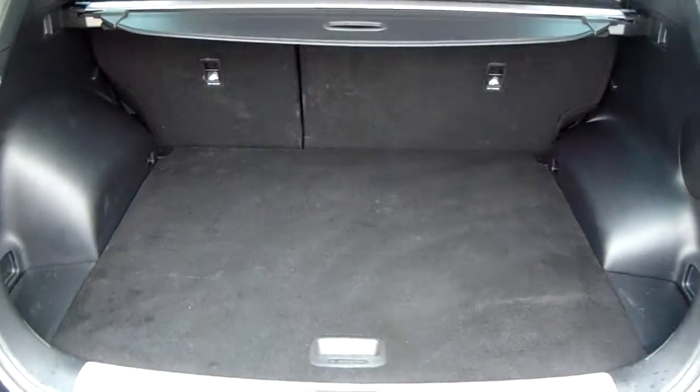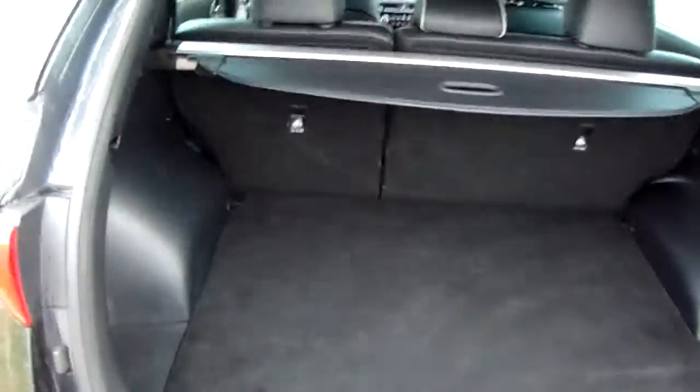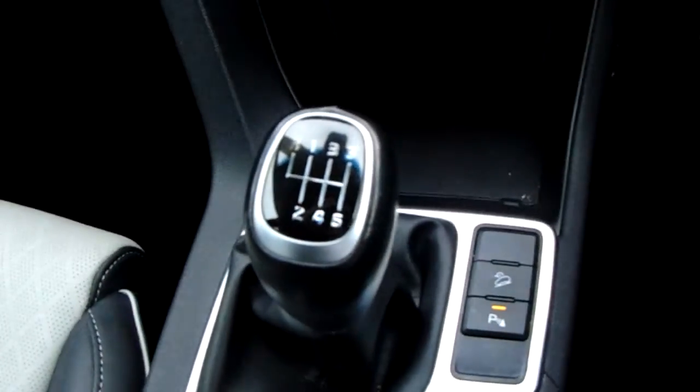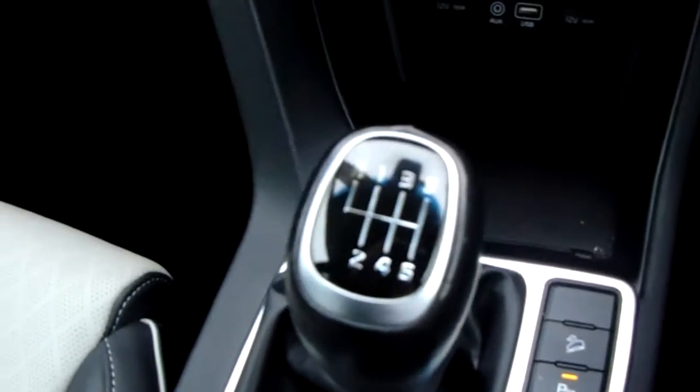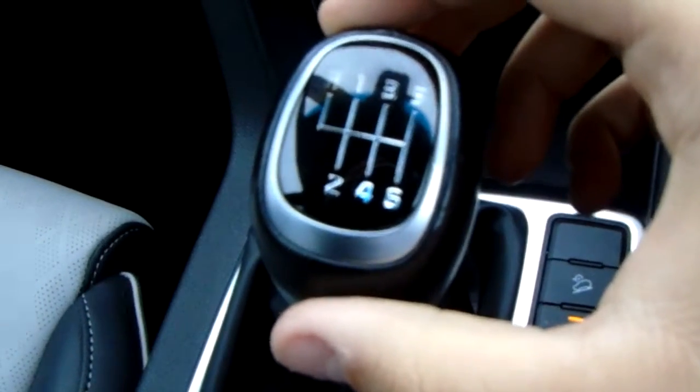Another feature is that this car will come with two working keys as part of the full preparation of the vehicle. Moving inside now to show you some more features of this Kia Sportage — starting on the centre console you'd have your manual 6 speed gearbox to go along with that 1.6 litre turbo petrol engine.